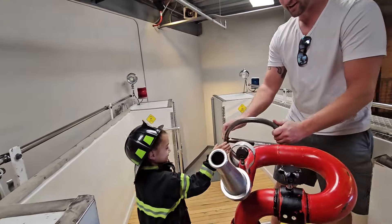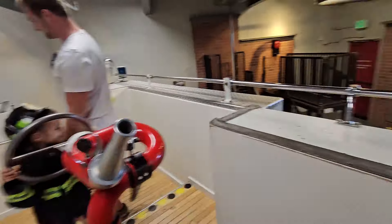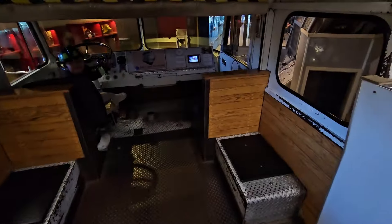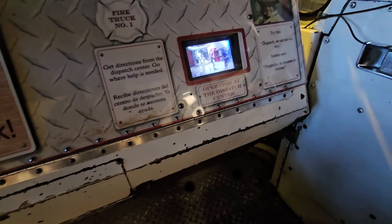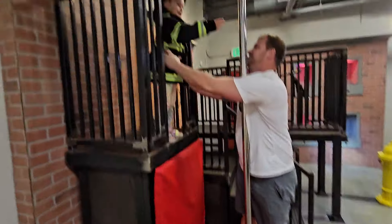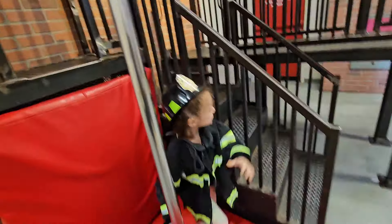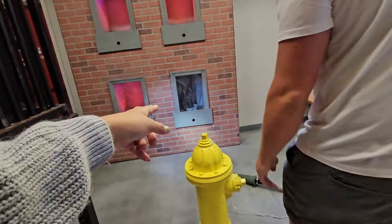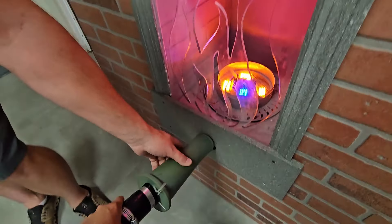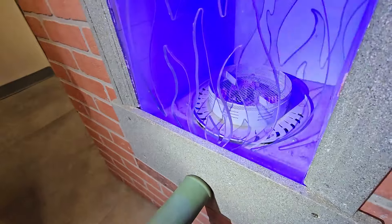Oh my gosh, fire! Put out the fire! She's getting me. This is pretty cool. My little firefighter — oh look, there's fires over here. You gotta light it. Take out the fire, buddy. Can you point it right here? I made the fire go out!